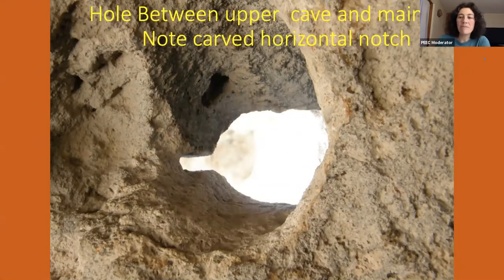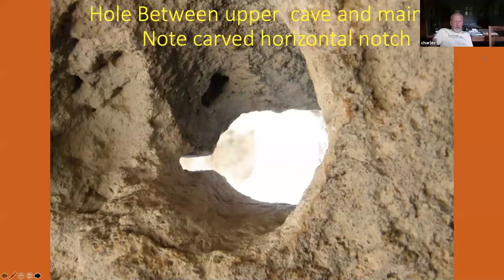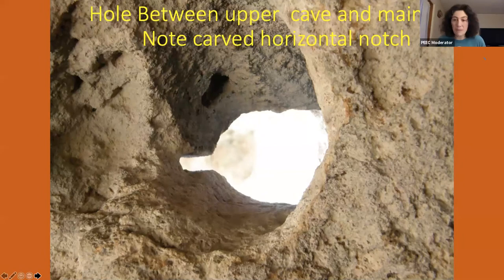Another audience member is wondering about other holes that have been found with a notch similar to this one. I've never seen a hole in any of these cave sites that had a notch in it — that doesn't mean there aren't any, I just haven't seen it. If any other audience members have seen such things, let us know in the chat.